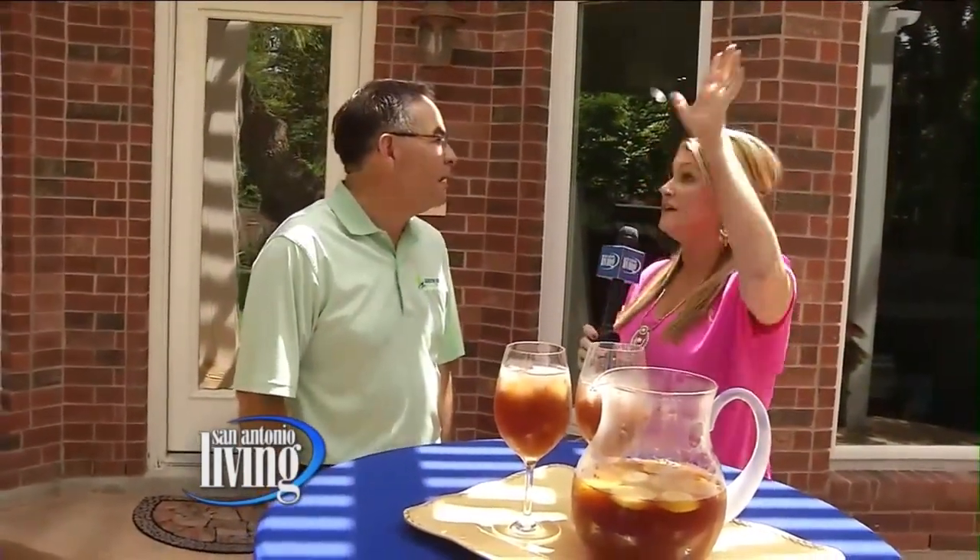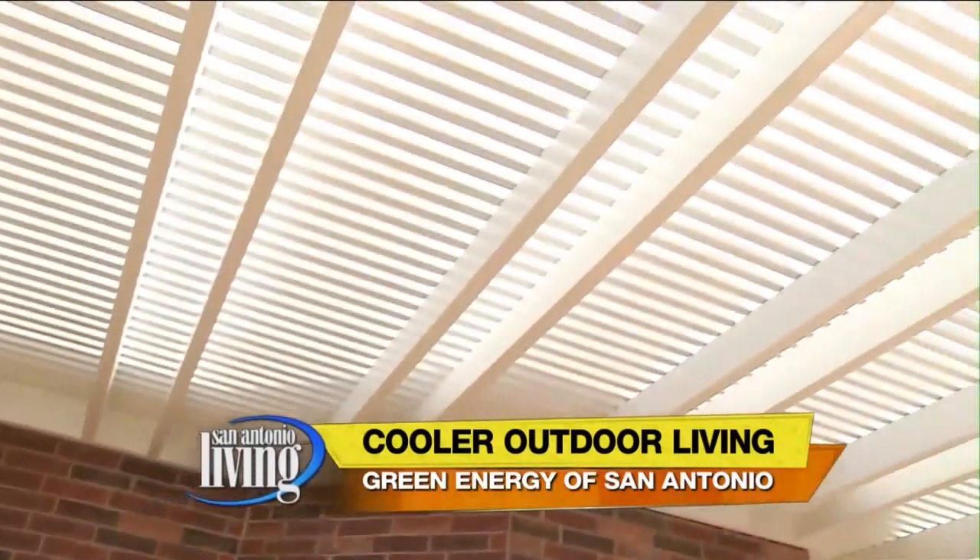Thanks for being out here under our green energy pergola. It's exciting. For our viewers, we announced this product on the San Antonio Living Show about a month ago, but I'm out here today to see it in action. Right now we've got the slatted pergola — tell me why you opted for this in this area.